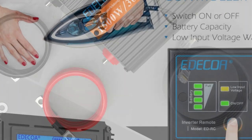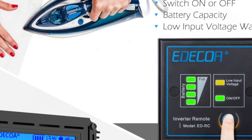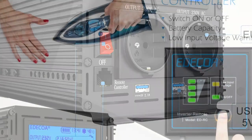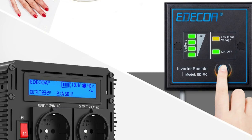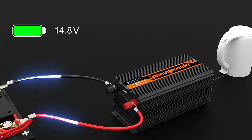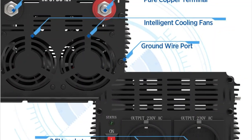Introducing the Adecla DC 12V or 24V to AC 220V or 230V car power converter — 12V to 220V Pure Sine 3000W Inverter. This advanced power converter is designed to provide reliable and clean power conversion from DC 12V or 24V to AC 220V or 230V. With the Adecla Sine Wave Inverter, you can convert 12V power into 220V power.